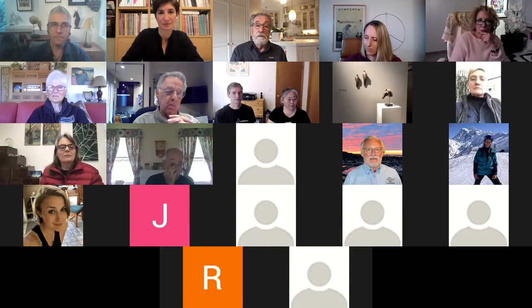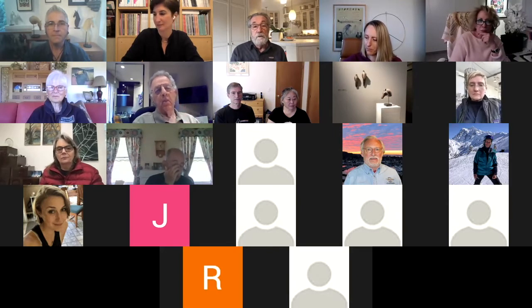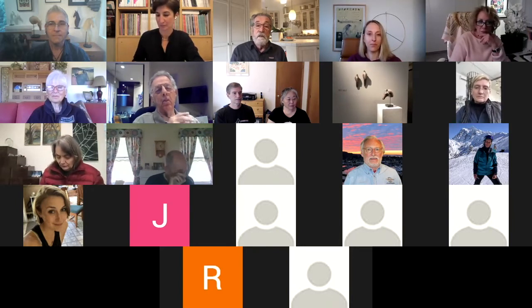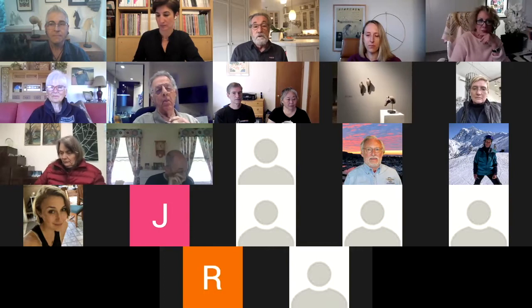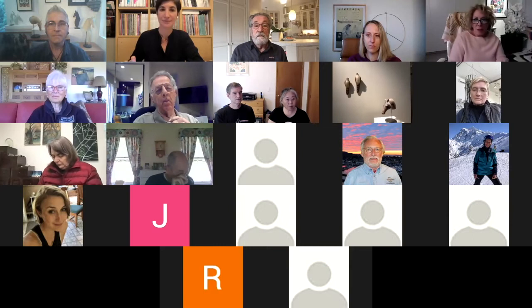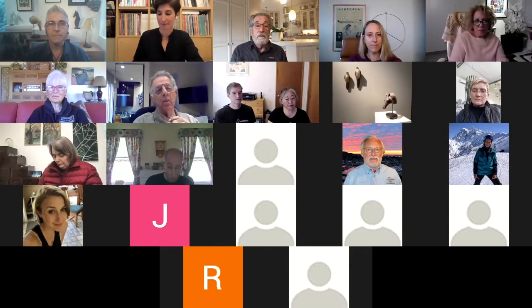I've gone to visit her outside of Half Moon Bay in California, where she has a very beautiful space — her studio, where she works. She also has workshops there at her studio. Sarah, why don't you go on and continue in more detail?